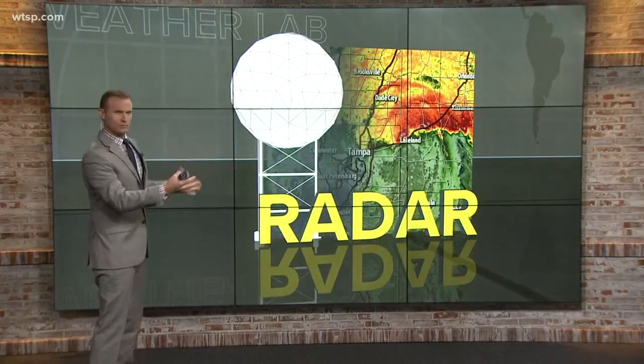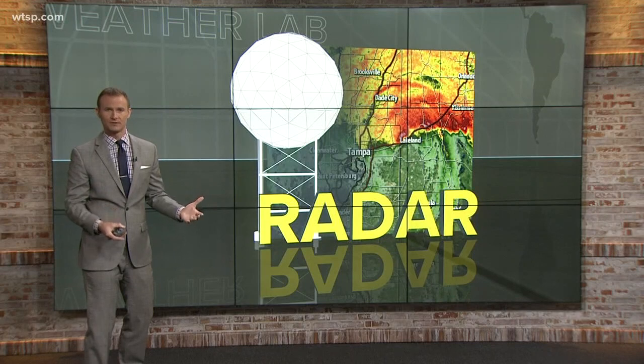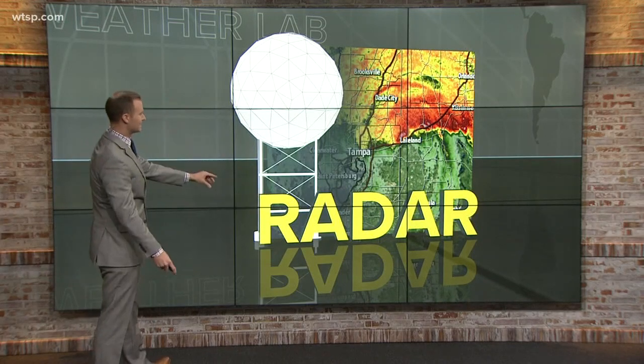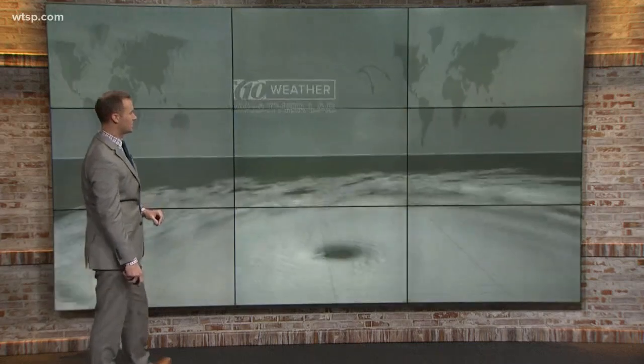Another tool: the radar. We use it almost every single day. Sometimes it's just as important to see what's not out there as it is to see what's out there — the radar tracking the precipitation.